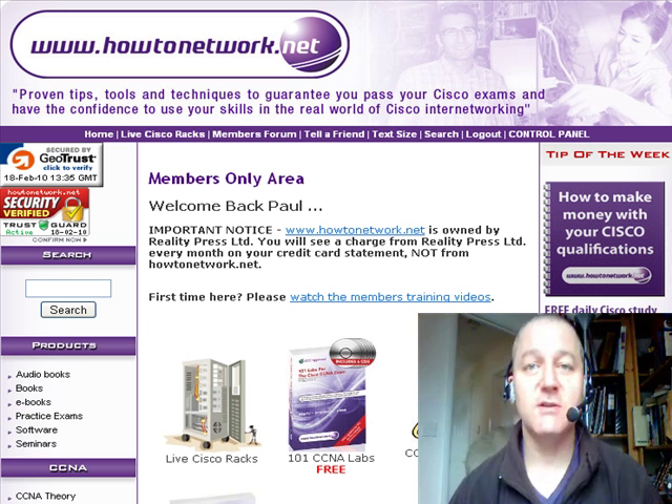We're also getting some t-shirts and other merchandise printed for use on the website. So if anyone wants to wear a HowToNetwork.net t-shirt with pride, you'll be able to get those from the site.